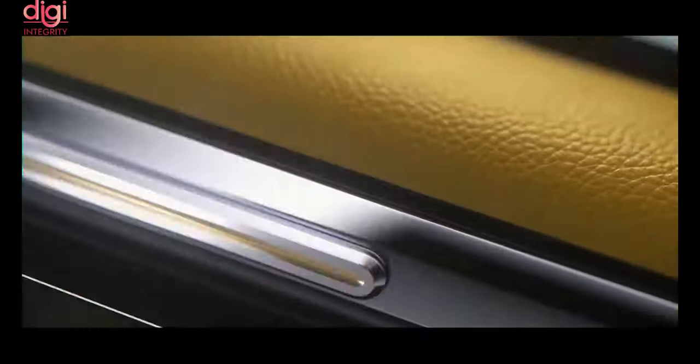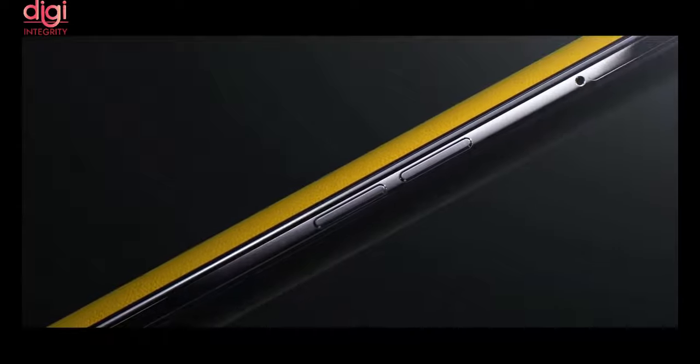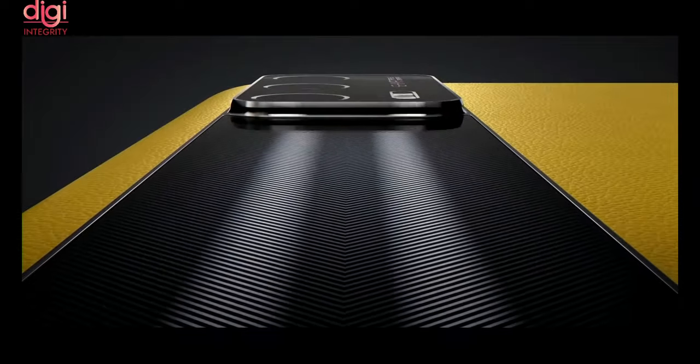Realme has announced its latest flagship 5G smartphone, the Realme GT 5G series, in China. The Realme GT comes with a 6.43-inch Full HD Plus 120Hz AMOLED display, a Snapdragon 888 SoC, and up to 12GB of RAM.